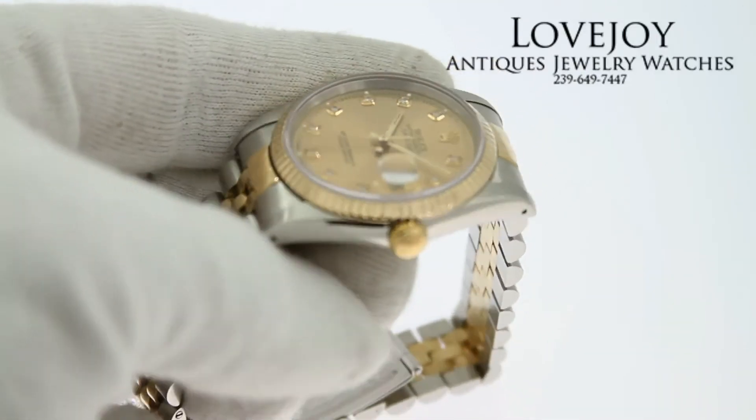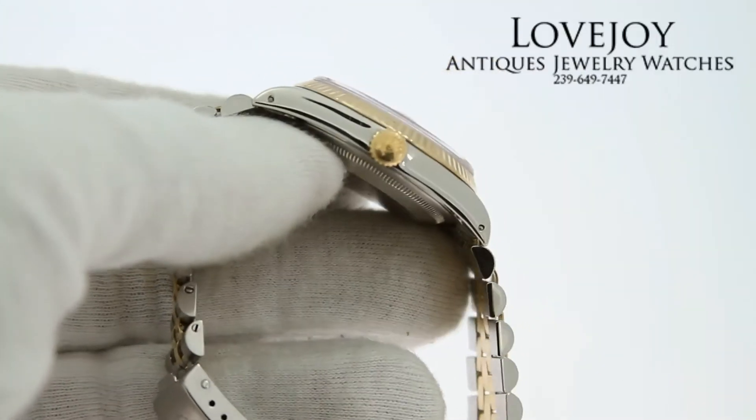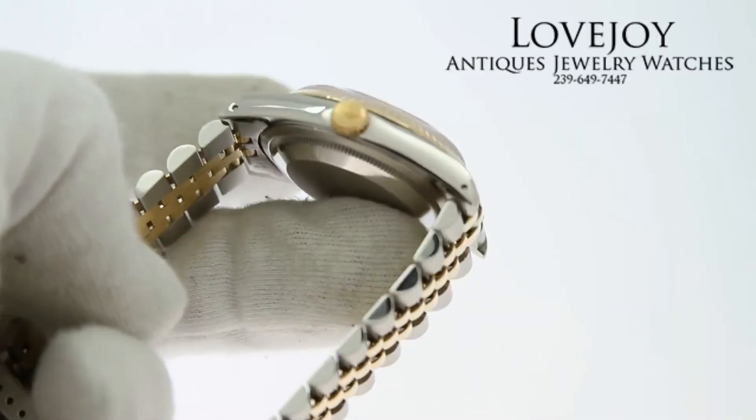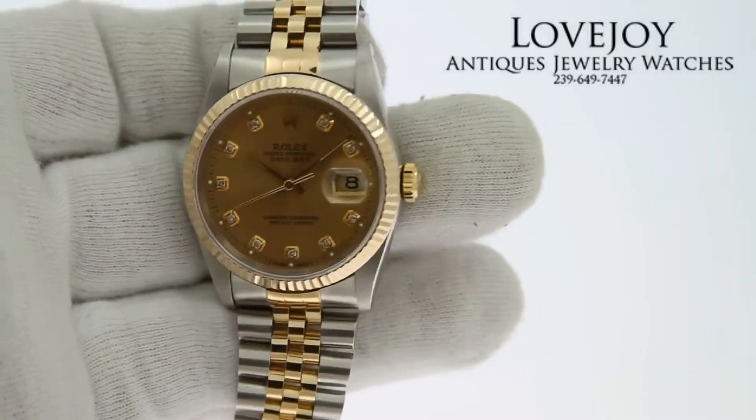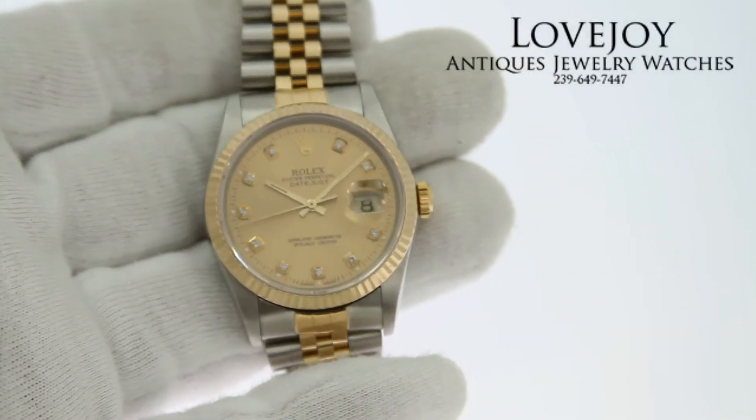It has all the original links and will fit up to an 8-inch wrist comfortably. If you have any questions on this watch or any others, feel free to call the shop at 239-649-7447, Monday through Friday EST.